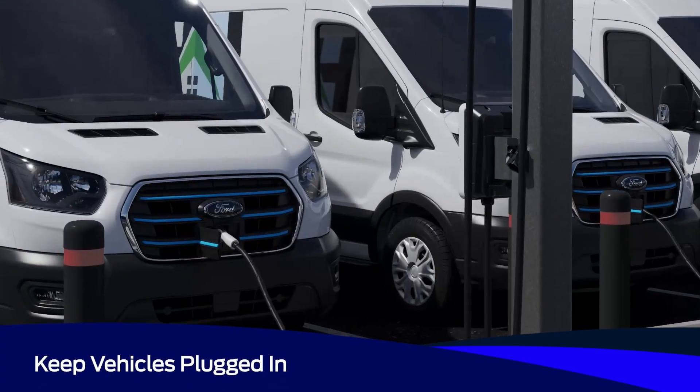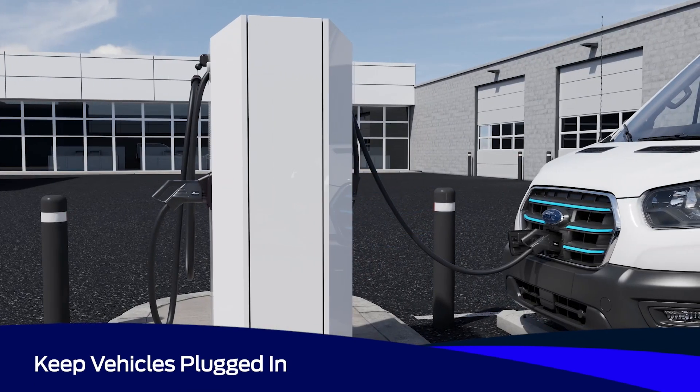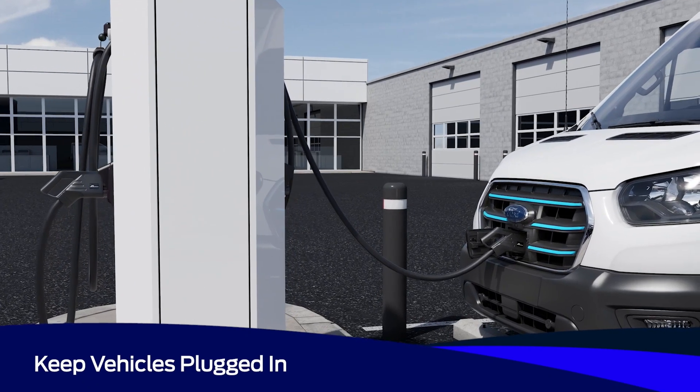Also, keep vehicles plugged in when they're parked. Keeping them plugged in can ensure the battery remains charged and can help maintain vehicle temperature.